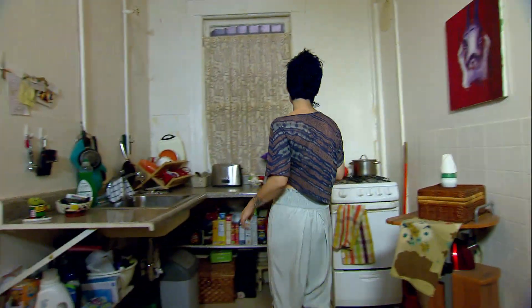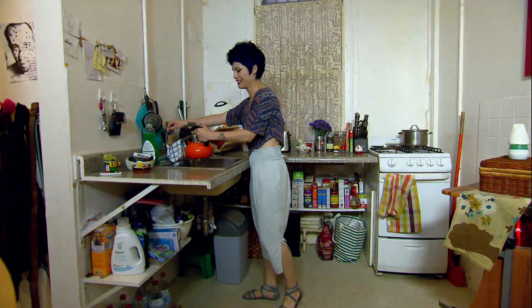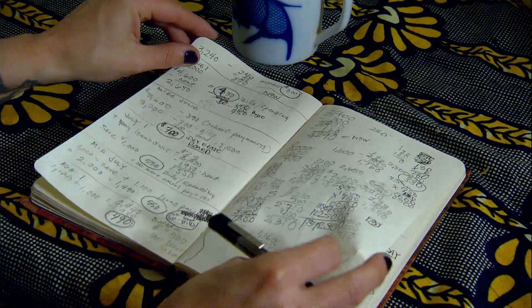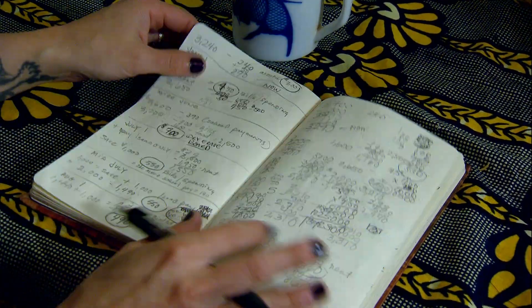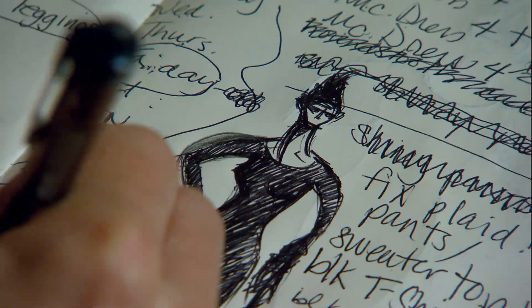First thing I do when I wake up in the morning is put coffee on. I usually have like four or five cups a day. I like to just chill here in the morning, write my lists, figure out what I'm gonna do for the day — who I'm sewing for, what I'm gonna make, how quickly I have to make it to stay on track.